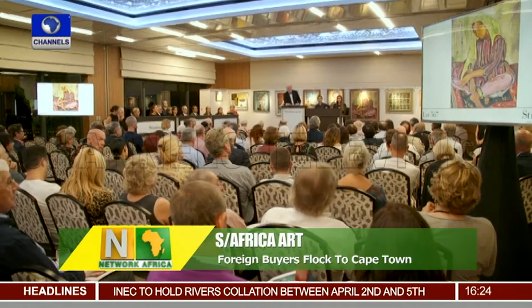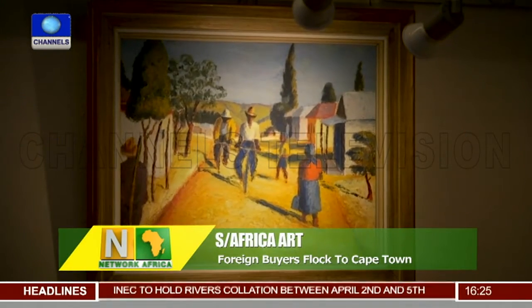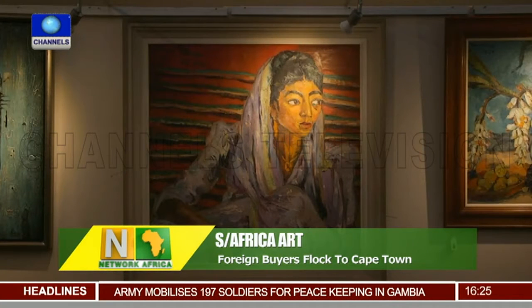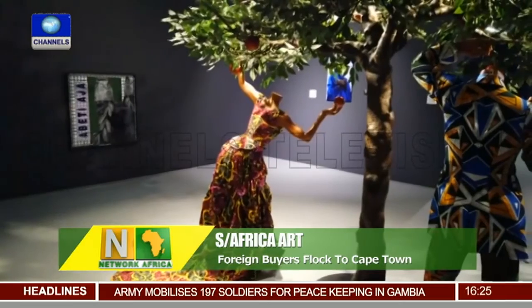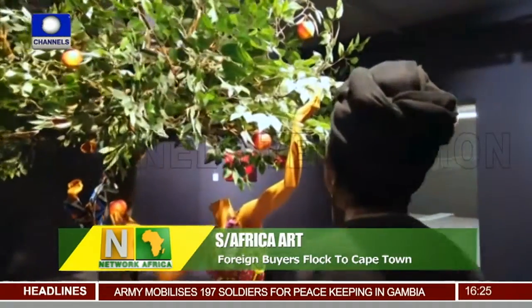Collectors from America and Europe are going to Cape Town's booming art market in search of deals as diverse as a traditional oil portrait by South Africa's contemporary artist Emma Stern, or sculpture assembled from bottle tops by Ghanaian veteran El Anatsui.